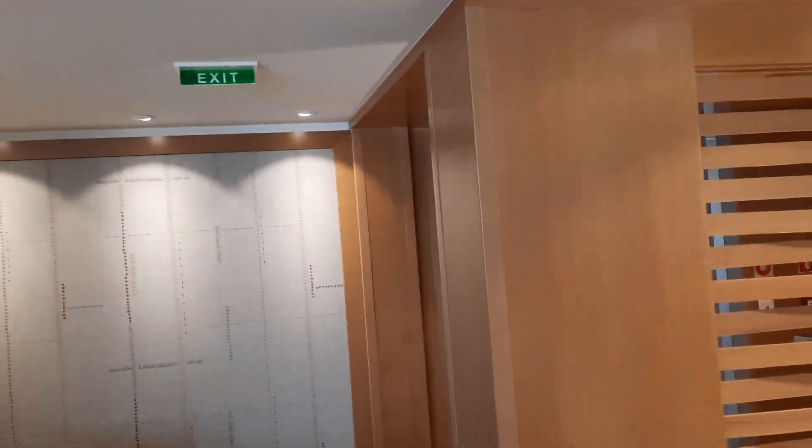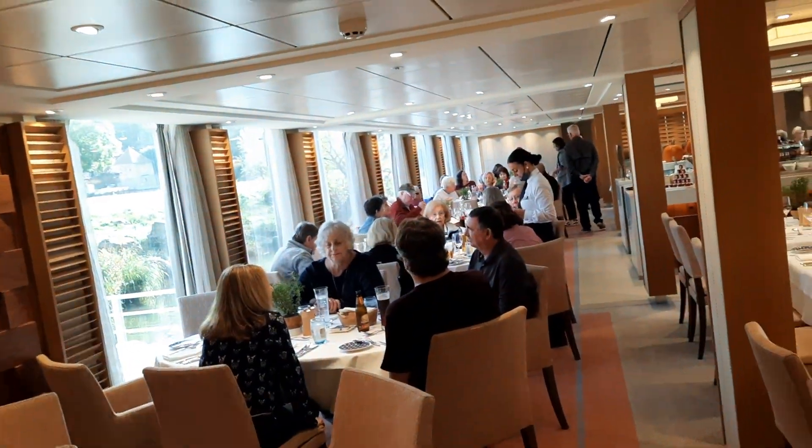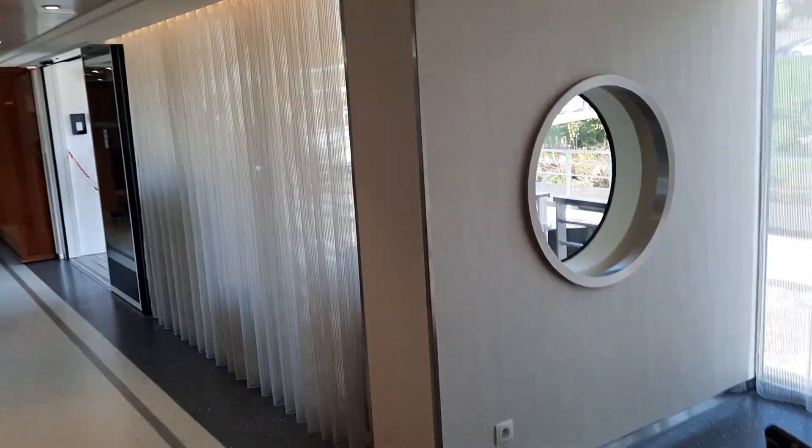As you can see, this is a very small ship, about 160 passengers. It's just fantastic service and a very intimate setting along the Seine, just north of Paris. Hope you enjoyed the tour. Bonjour.